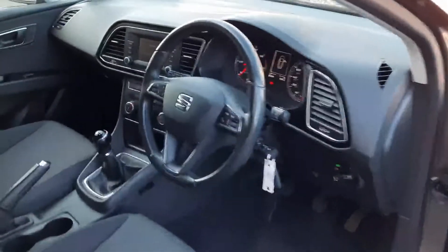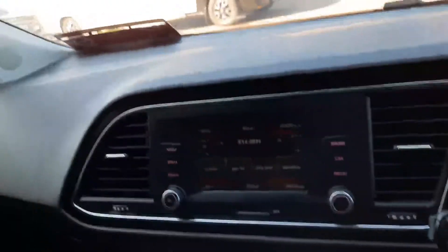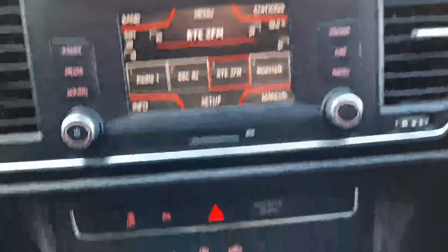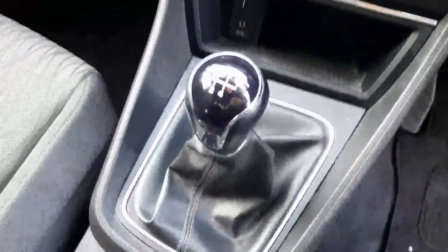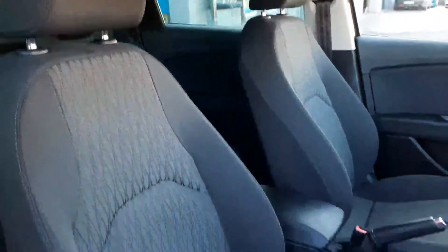Up front we get all the toys: a leather-wrapped multifunctional steering wheel with cruise control, Bluetooth and various car setup controls. We have an easy-to-use touchscreen entertainment system for phone and radio. This car also has the sensors and camera, USB charging and storage, a five-speed manual gearbox with a leather-wrapped manual handbrake and adjustable armrest. The seats are in very good condition — grey cloth with the driver's seat fully adjustable.